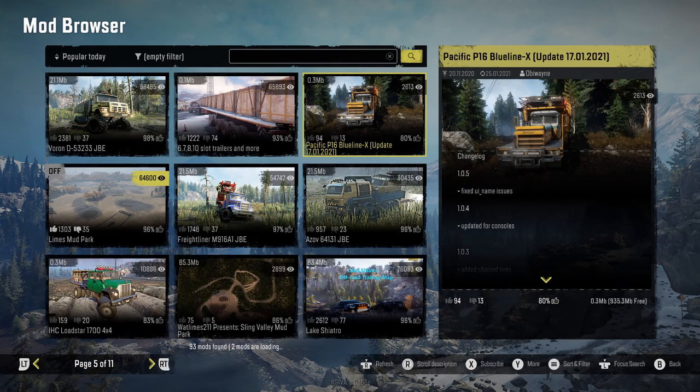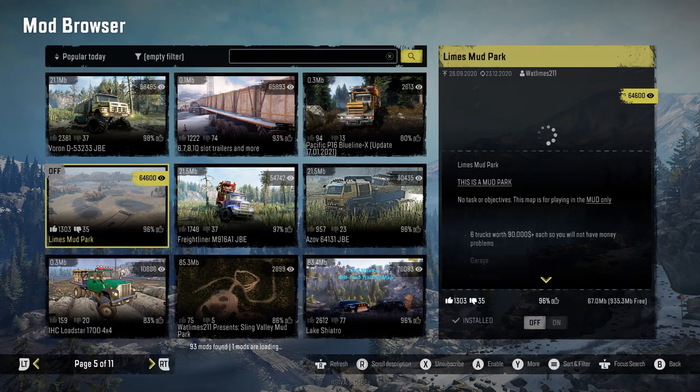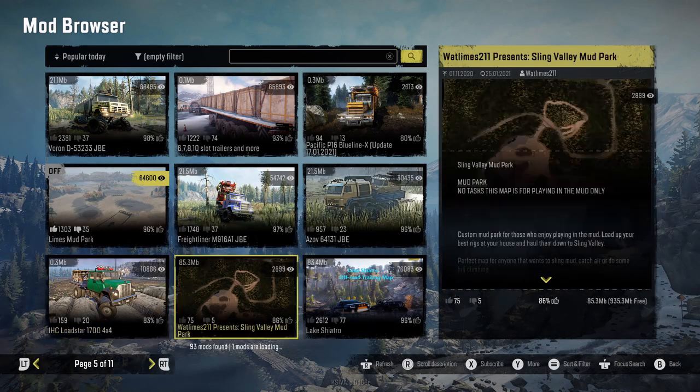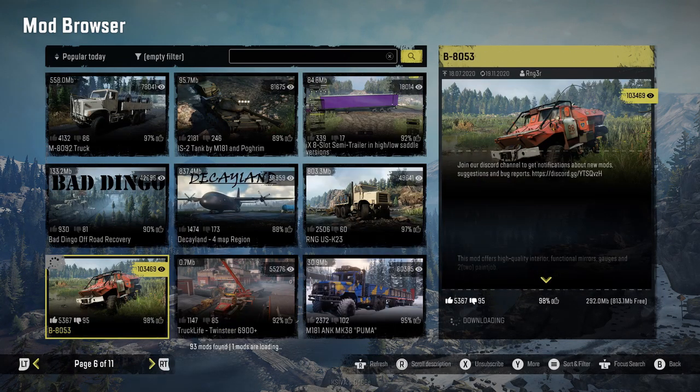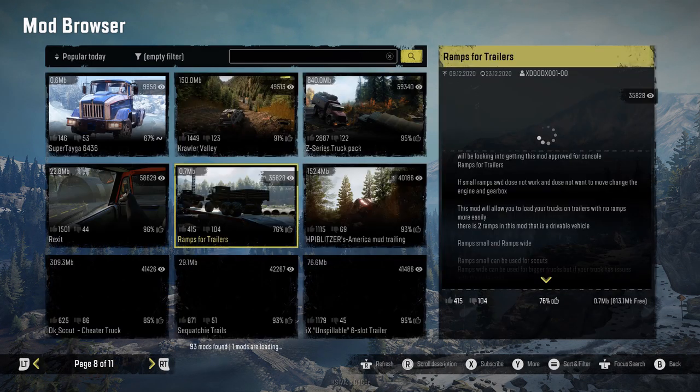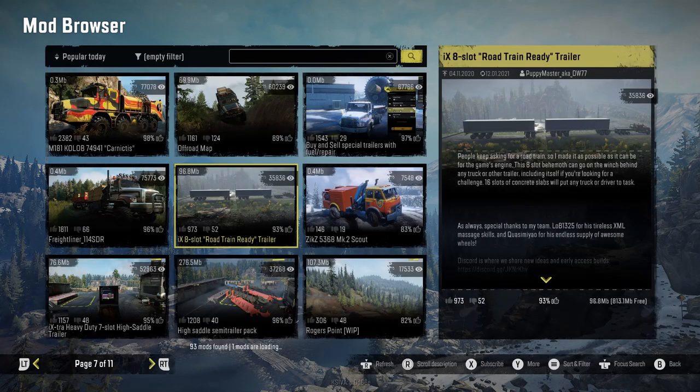We also have the Fleetstar 2070A W77 Military — I believe that's new but can't confirm for sure. We have the Twice Twin Steer, which I know is new. We also have the Pacific P12 W Blue Line and the Pacific P16 Blue Line X — both new mods. There might be a few more new maps too, and at page six we have the B8053, which I know is a new mod.